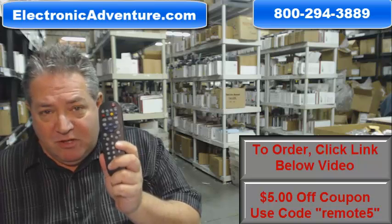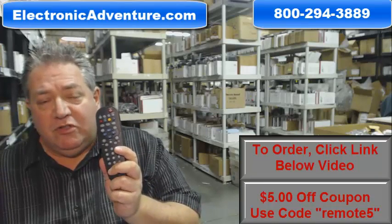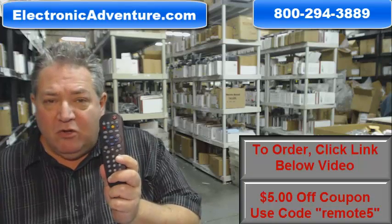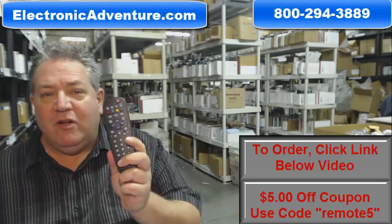Also folks, we want you to be able to shop with complete confidence. So we do have a 30-day, no questions asked, no hassle return policy for a full refund. And to save some money, where it says enter coupon code, just type in the word remote and the number 5 and you'll save $5 off the order.